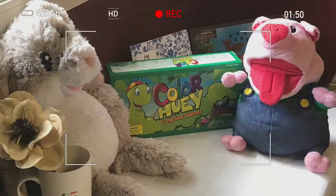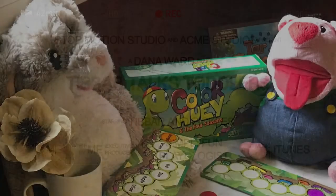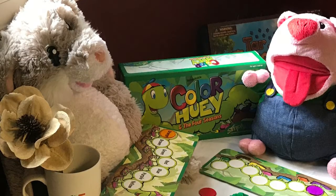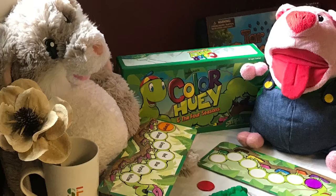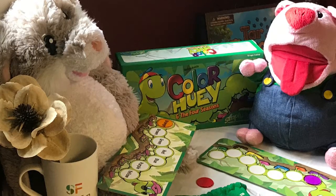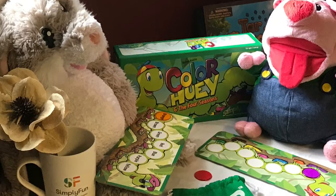They also wanted to share some of their favorite Simply Fun games with you. Color Huey in the Four Seasons is the winner of Mom's Choice Awards Honoring Excellence. It's a great game for the little ones. If they've ever done any kind of shape sorter or early puzzles, they'll be ready to play this game.